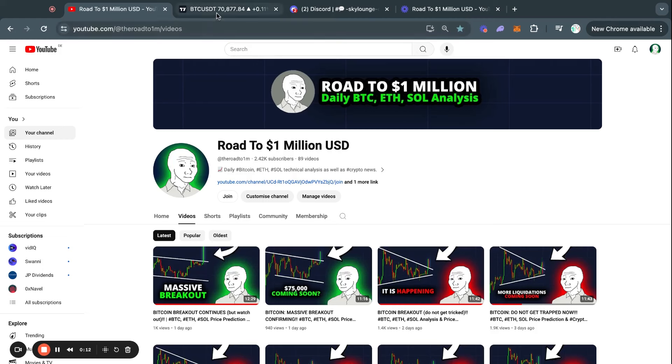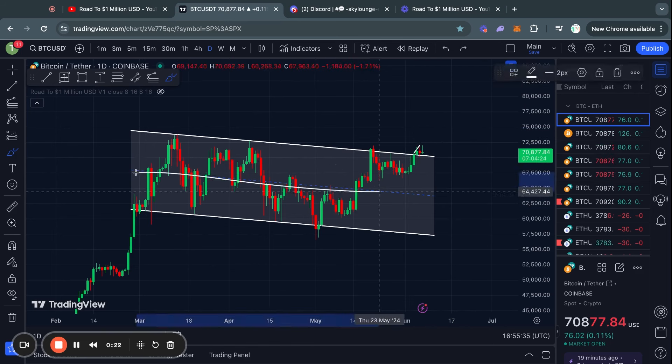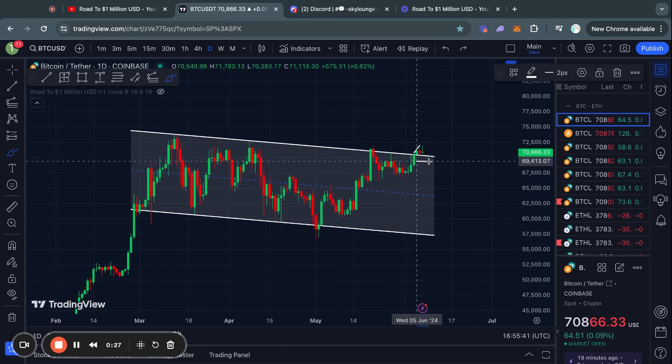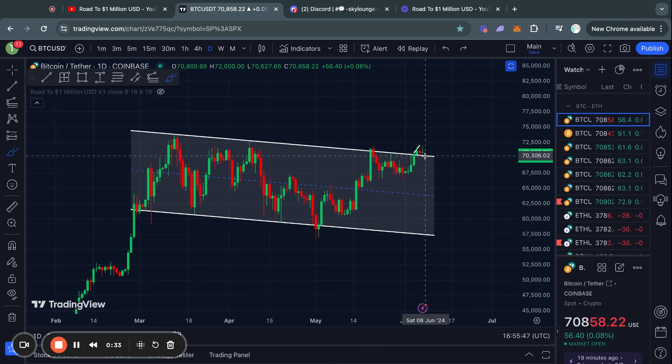Welcome to the road to 1 million US dollars. Let's get right into the Bitcoin chart for today. Looking at the daily time frame, you can see that we are still breaking out to the upside from the descending channel that Bitcoin has been consolidating in for a couple of weeks. So for now, what we can expect is a continuation further to the upside for Bitcoin.